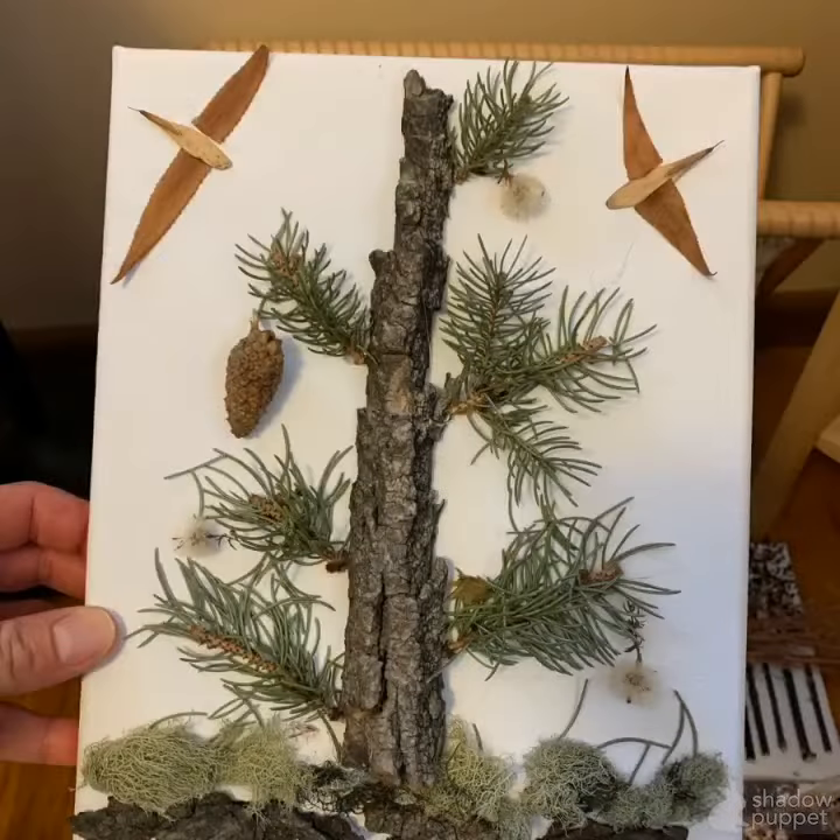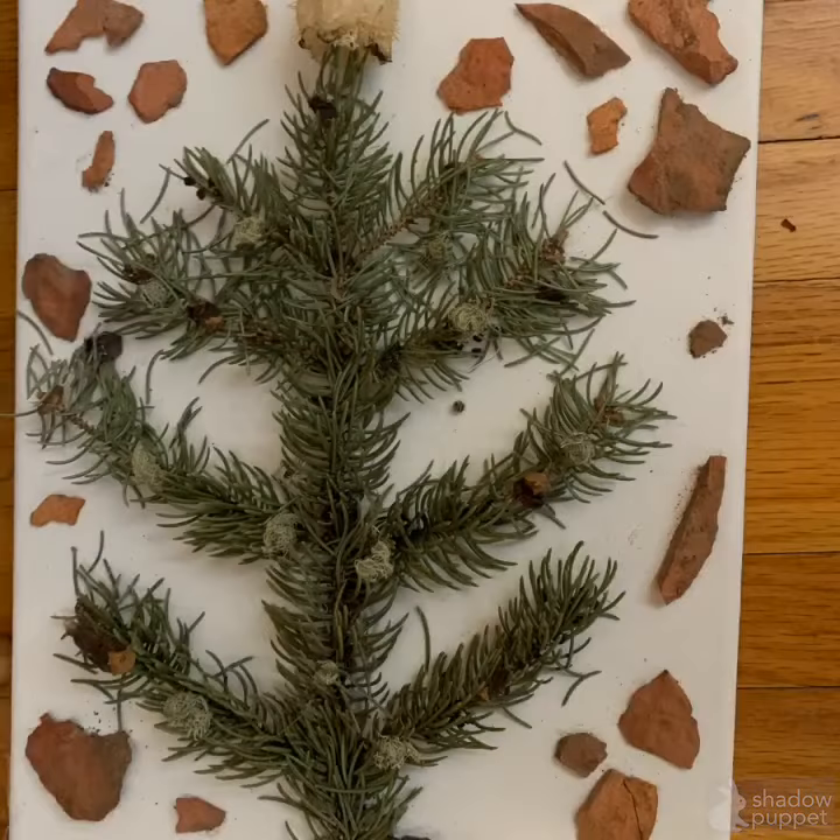And if you have a piece of cardstock or cardboard, maybe a canvas or even a paper plate, you can use some heavy-duty glue and you can make art with what you found.